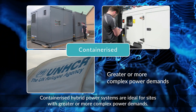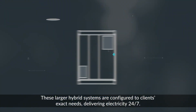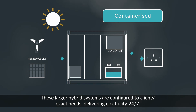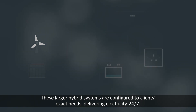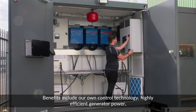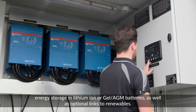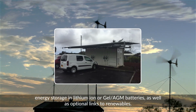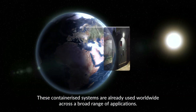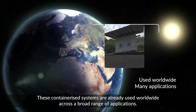Containerized hybrid power systems are ideal for sites with greater or more complex power demands. These larger hybrid systems are configured to clients' exact needs, delivering electricity 24-7. Benefits include our own control technology, highly efficient generator power, energy storage in lithium-ion or gel AGM batteries, as well as optional links to renewables. These containerized systems are already used worldwide across a broad range of applications.